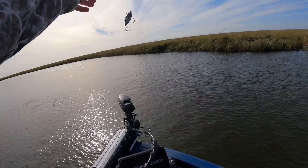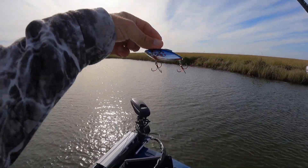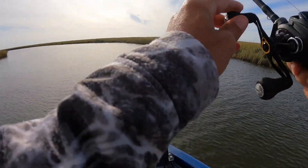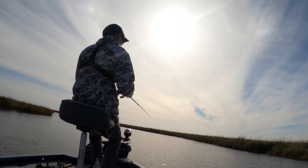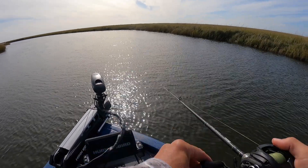It is blowing a gale — super windy — but I've pushed back in the marsh and found some gorgeous water, so I like my chances for finding a few fish. I'll probably throw a million different baits today until I discover what the fish want, but I'm gonna start with this rattle trap. It's a quarter ounce, smaller bait, should attract some bites from some of these marsh fish.